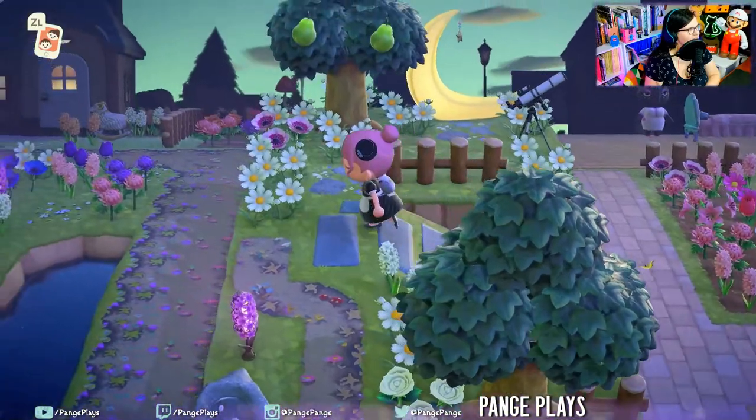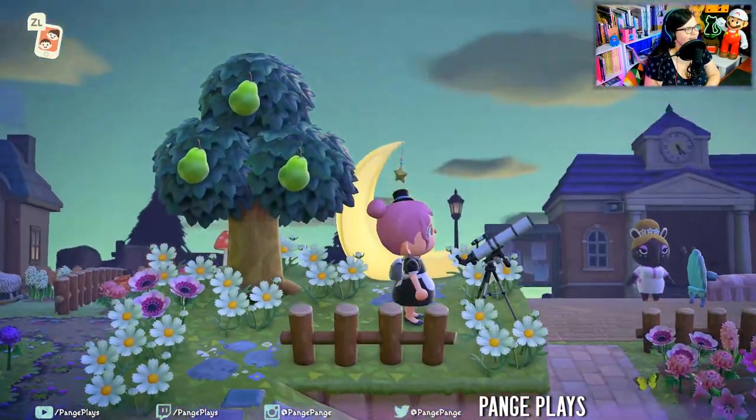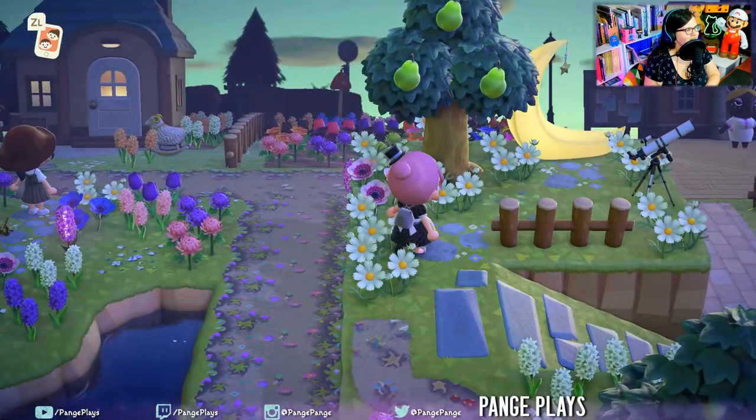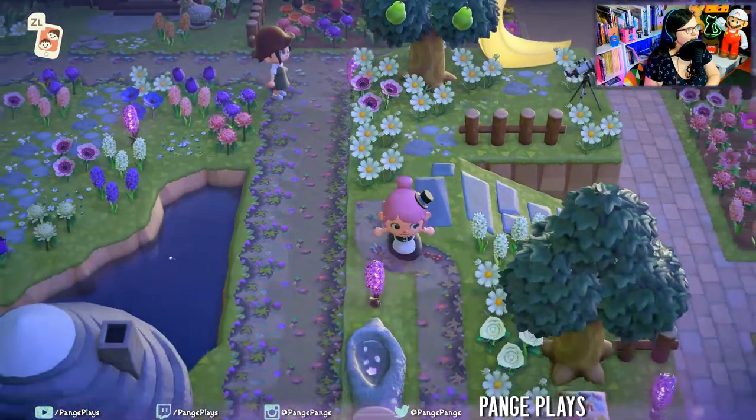All these beautiful flowers. Little star viewing area. These paths are so cute — look at the ground. And I see our host.